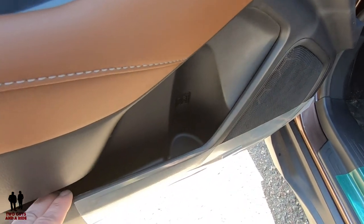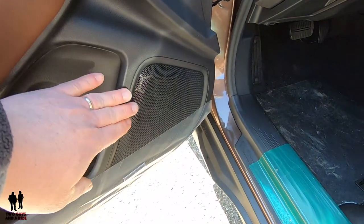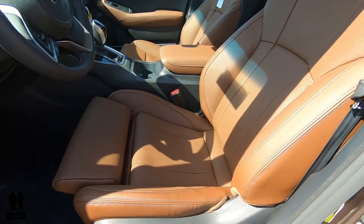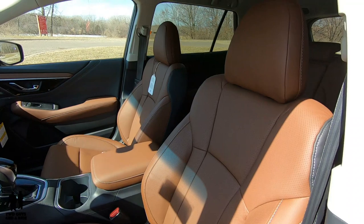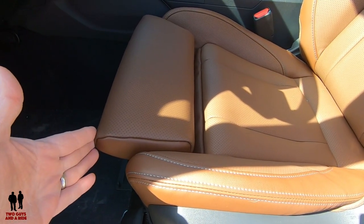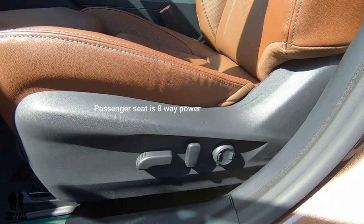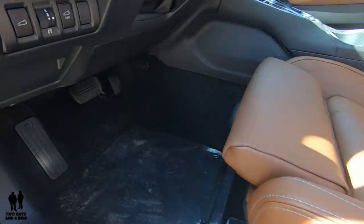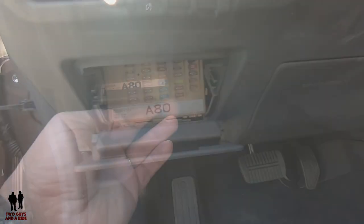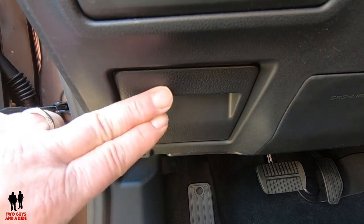You have a cup holder and extra storage down here. This is one of the 12 Harman Kardon speakers for the sound system. The seats are very comfortable, with a manually extending thigh support. The driver's seat is 10-way power. You have a nice footrest, and there's a convenient access panel for your fuses, which I really like.